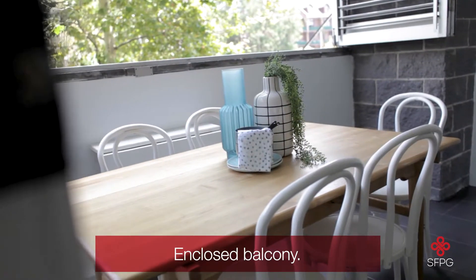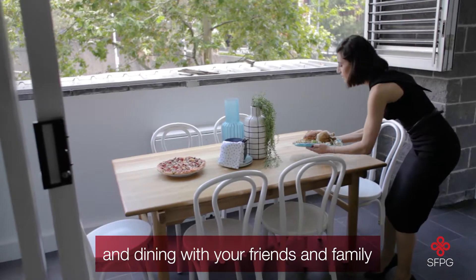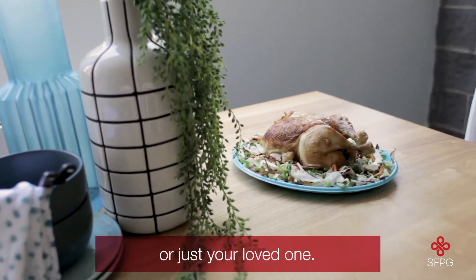Two. Enclosed balcony. Perfect for semi-alfresco entertainment and dining with your friends and family, or just your loved one.